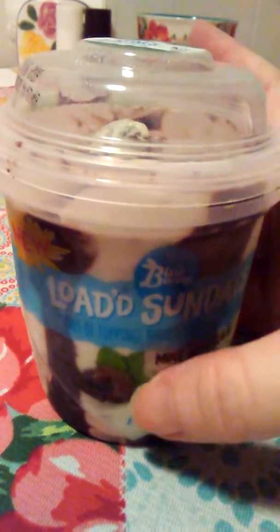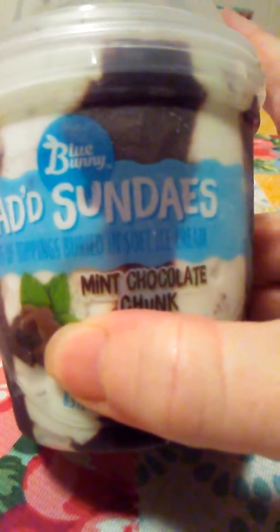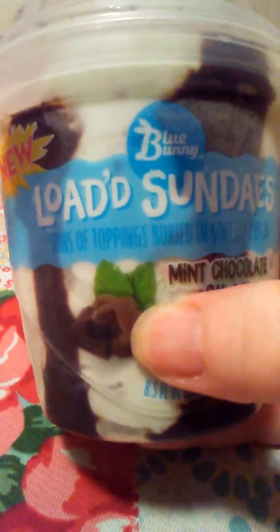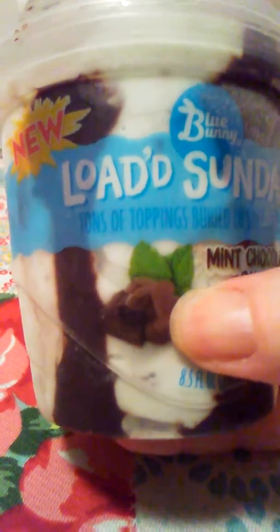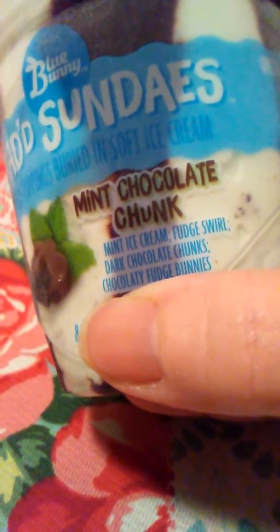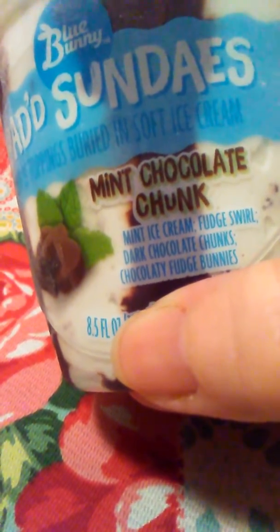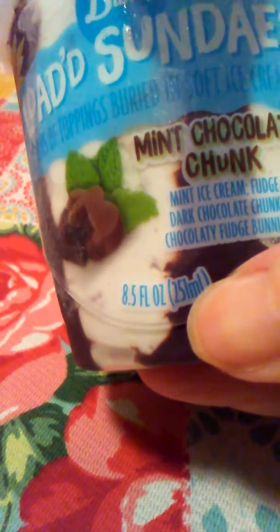I picked up this Blue Bunny Loaded Sundae from Walmart and it is the mint chocolate chunk. It has mint ice cream with fudge swirl, dark chocolate chunks, chocolate fudge bunnies, and it's 8.5 fluid ounces so you can get one or two servings out of it.